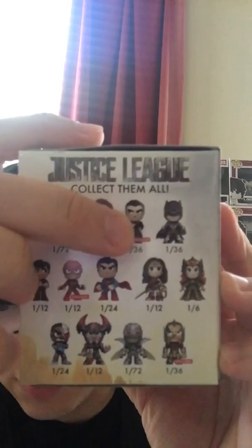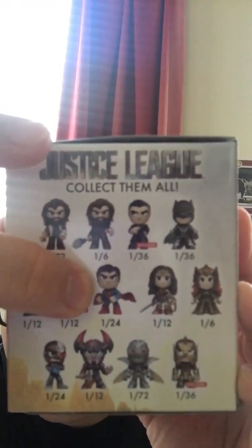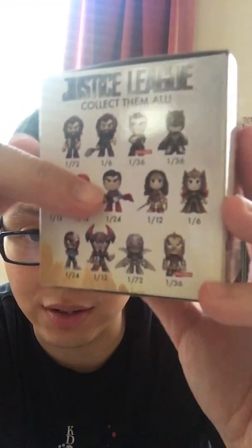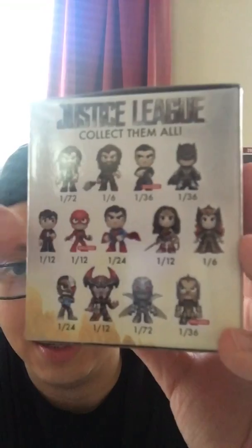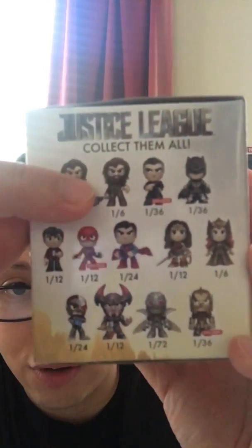So that way you guys can recap — the last one I got was Superman. I got Superman in my last unboxing, which was a 1 in 24, and I actually forgot to say that in the last video, but he was a rare one to get. So I have Barry Allen, The Flash, and Aquaman with his Trident.